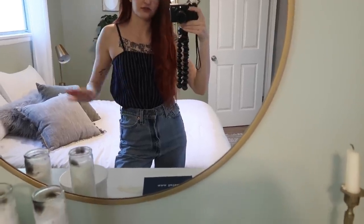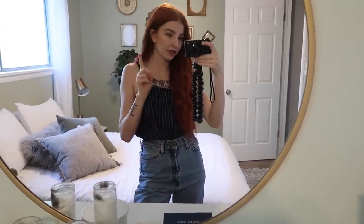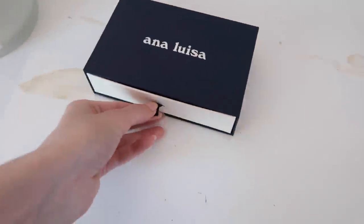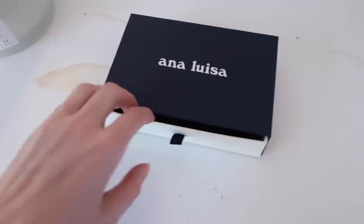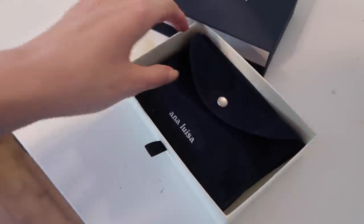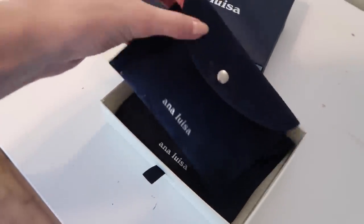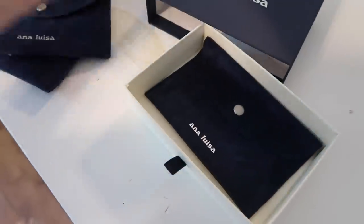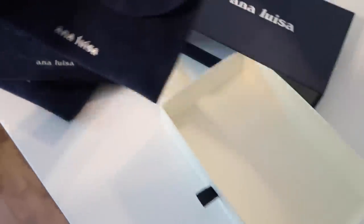I just finished getting dressed — just threw some jeans and stuff on — and now I need to pick out jewelry. I actually got some new pieces and I'm so excited to show you guys. I'm obsessed with these. This is from the brand Ana Luisa, and their packaging is so cute. It comes in these little velvet bags, which is really cute, and it all says Ana Luisa on it.